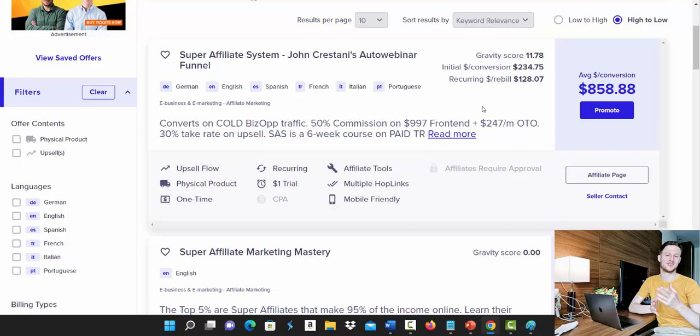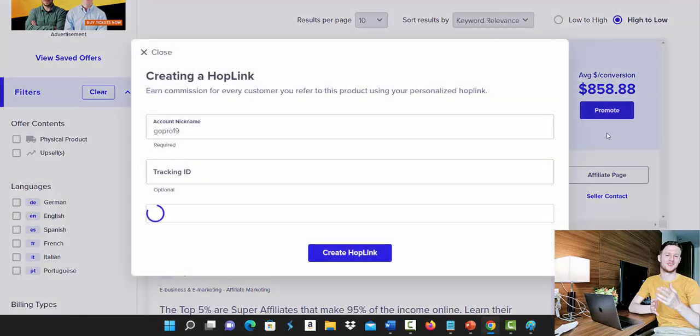With this product, affiliates are currently earning on average $858 per sale. That means you won't need a lot of sales to make money, which is very important as a complete beginner. If you get only one sale this week, that's $800. If you get four or five sales, that's around $3,500 to $4,000 — so it's a lot easier to make bigger money here. Click the promote button to get started.